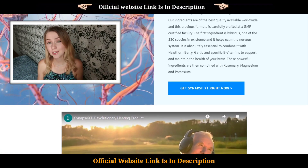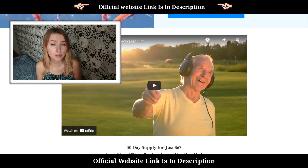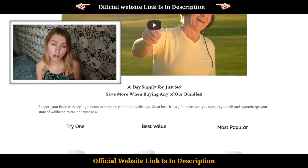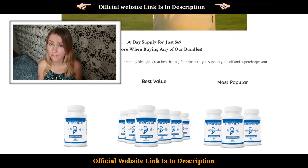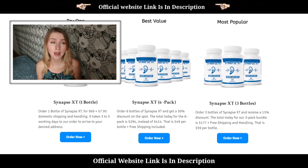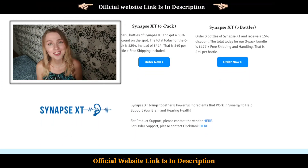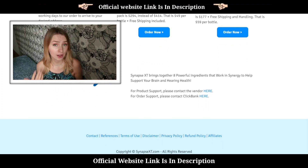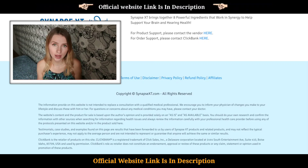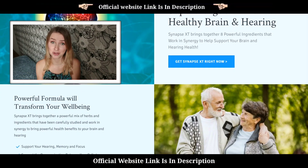Let's talk about some pros and cons of Synapse XT from what I observed when my granny used it. It really helped her with the hearing problems. She started maintaining focus and is not mixing up names anymore. Unlike before, my granny can now remember the name of my dog. Generally, her memory became better and she started sleeping better, which was really a great thing for all of us in the house.